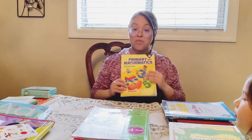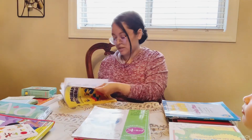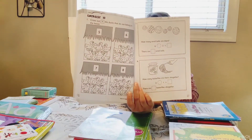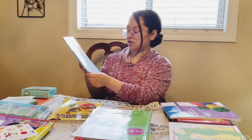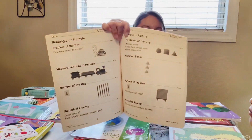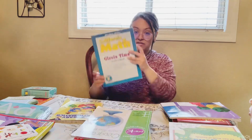Last but not least, I have some math workbooks. This is Primary Mathematics — I'll look through it and see how it goes, maybe using it with manipulatives. It doesn't list a grade but looks like it covers math fundamentals pretty simply. I also have a circle time student book with problems of the day, key standards review, and spiral review. It has questions like 'how many circles do you see?' and covers measurement, geometry, and the number of the day. I can't wait to dive into that.